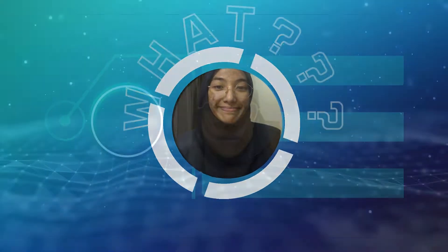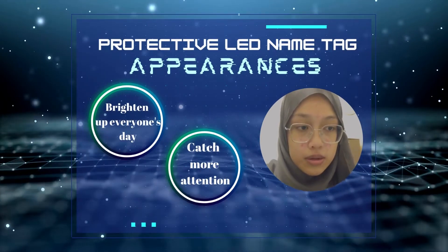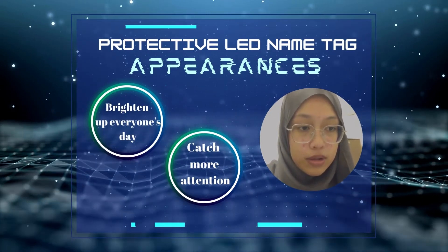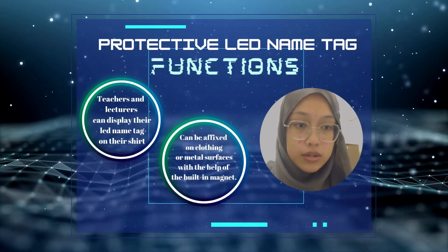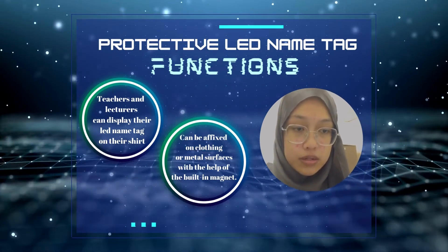So, what is the appearance and the functions of this product? Now, let us explain to you. The LED nametag is a great way to brighten up everyone's day because it catches everyone's eye as your name glows in various beautiful colours. Besides, with a striking LED tag, it will help you catch more attention as it displays your name. It can be used by everyone, especially teachers and lecturers, to display their LED nametag on their shirt brightly because of its colours.